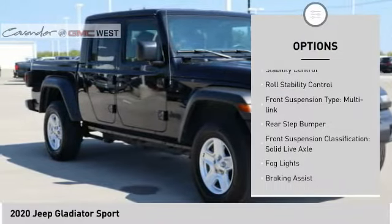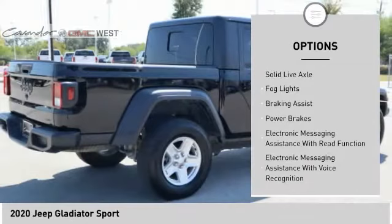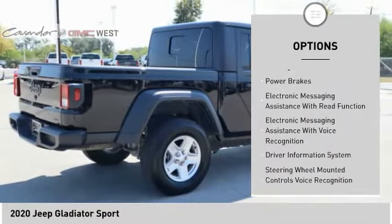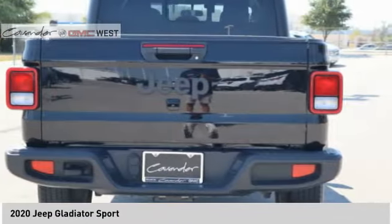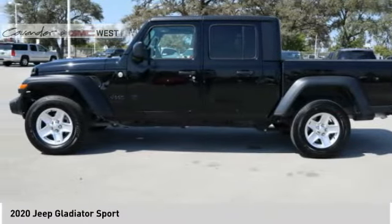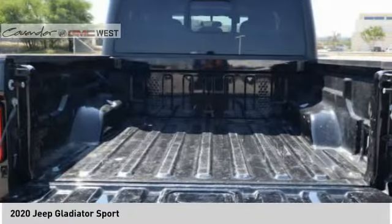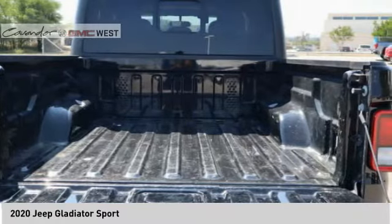Here are some of this vehicle's great options: traction control, stability control, roll stability control, front suspension type multi-link, rear step bumper, front suspension classification solid live axle, fog lights, braking assist, power brakes, and electronic messaging assistance with read function. This isn't just a vehicle — it's an experience. So stop in for a test drive today.